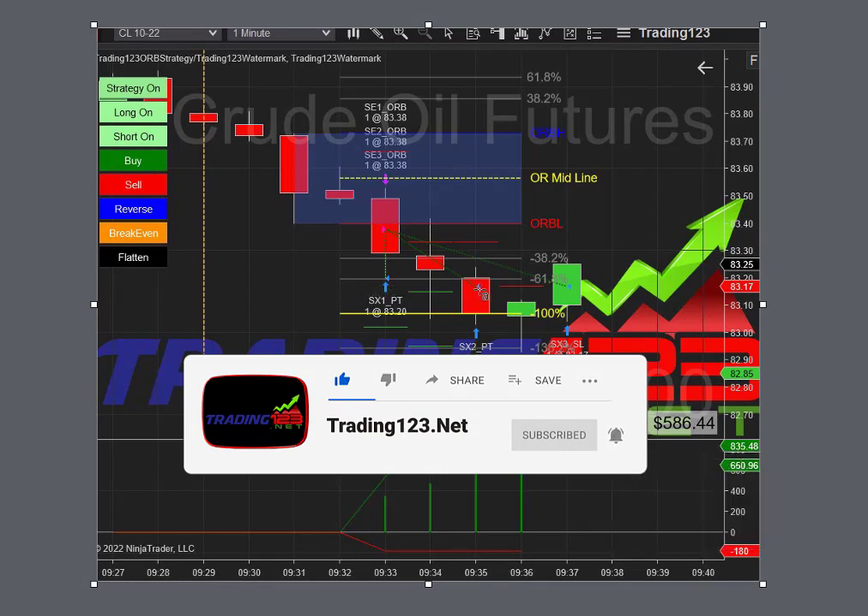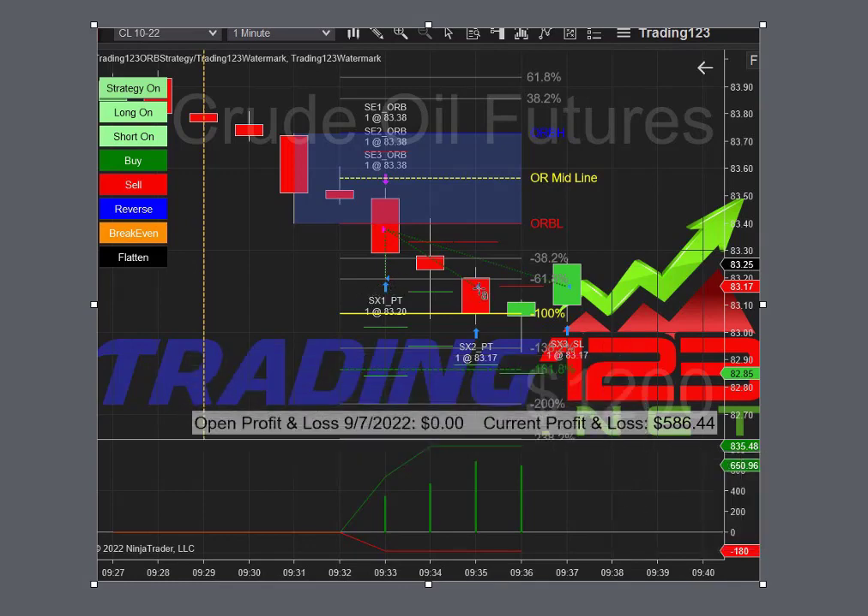Then our second profit target, and then our third one gets stopped out here. It went down to the 100% fib level and got a little bounce as the market wasn't weak. Basically our trail stop took us out of that trade for a nice $586 profit. This graph at the bottom shows the profit as you go — you can turn it on and off if you wish.